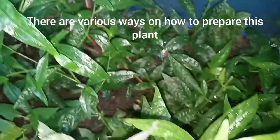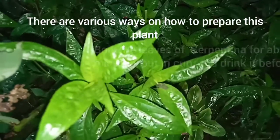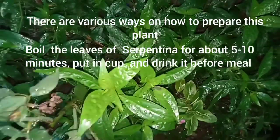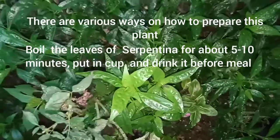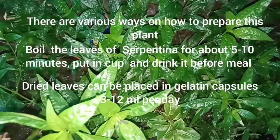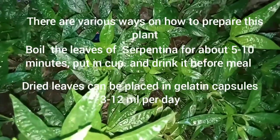There are various ways to prepare this plant. Boil the leaves of serpentina for about 5 to 10 minutes, pour in a cup, and drink it before meals. Dried leaves can be placed in gelatin capsules, 3 to 12 ml per day.